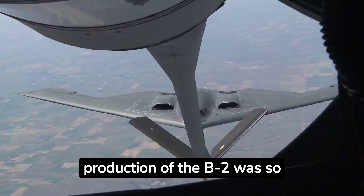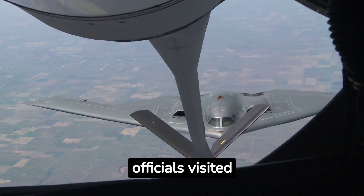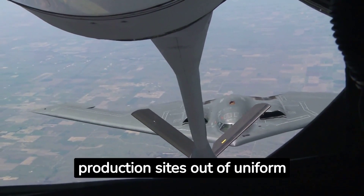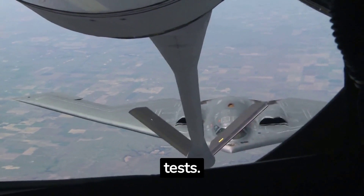Coming in at number four, the secrecy during the production of the B-2 was so intense that many components were purchased using front companies. Military officials visited production sites out of uniform, and employees were routinely subjected to polygraph tests.